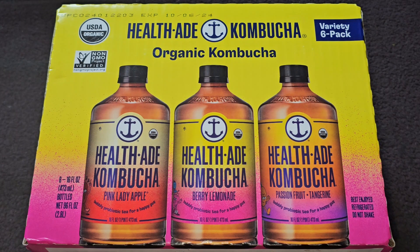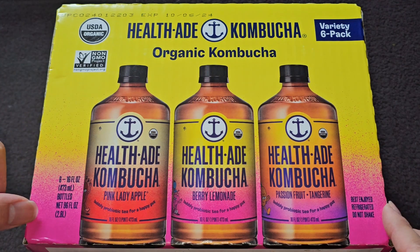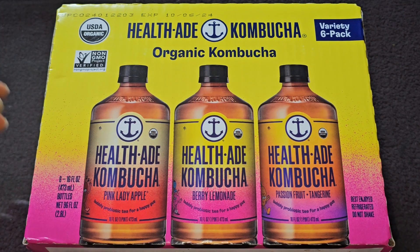Price of this: normally $13.79 plus CRV. We paid 30 cents extra for CRV, but it was $3.50 off. So basically about $10.29 plus the CRV.